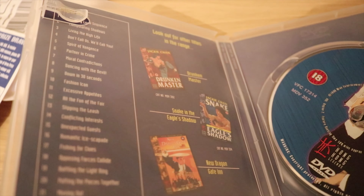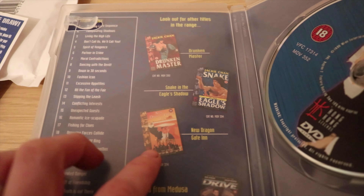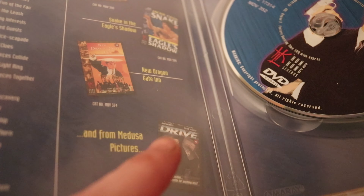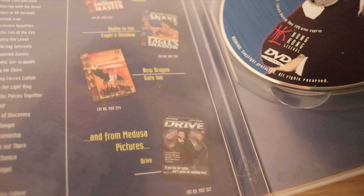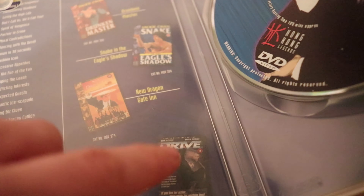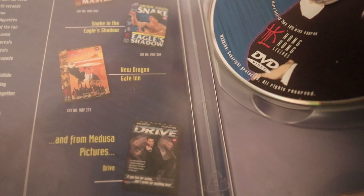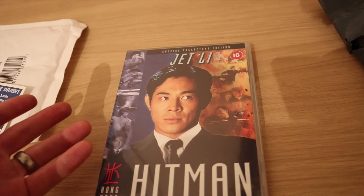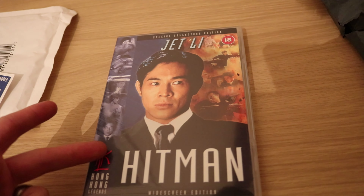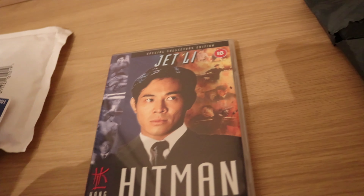Inside you can see we've got some of the classic Hong Kong Legends titles: Drunken Master, Snake in the Eagle's Shadow, New Dragon Gate Inn. Drive starring Mark Dacascos - that's a really good movie, overshadowed by the movie of the same name starring Ryan Gosling. But if you're martial arts and action fans and you've not seen it, I suggest you seek that out. There we have it - Hitman on DVD. I don't really like to buy many DVDs now - if I can get it on Blu-ray I get it on Blu-ray - but I don't believe this one's on Blu-ray yet, so that's why I've got it.